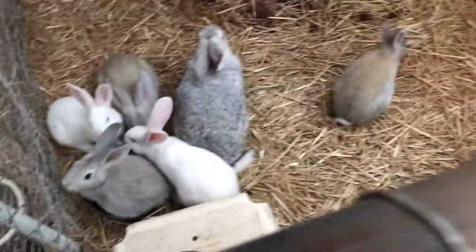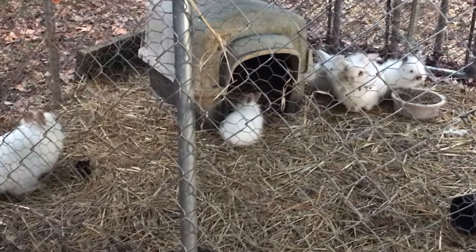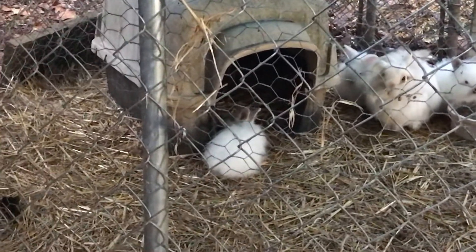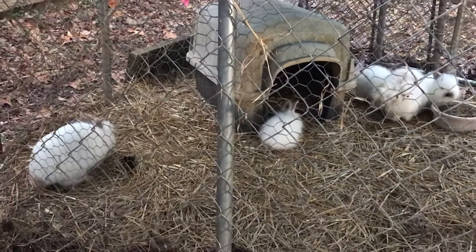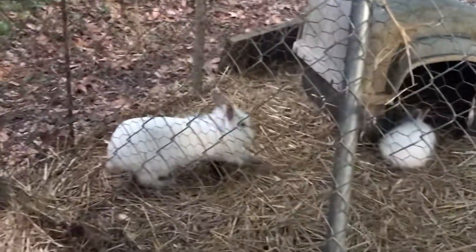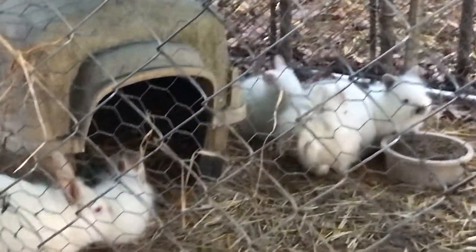Over here we've got Scanner and her babies. There's Scanner — that's the mama — and that's her friend Marshmallow, who lives with her.